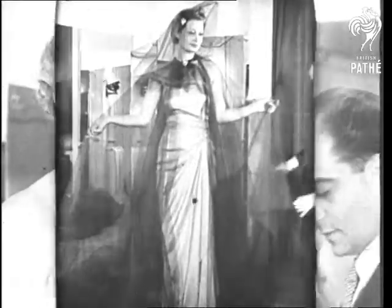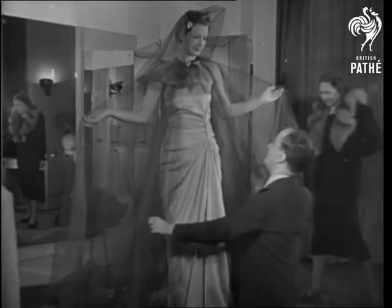A hood and cape of grey tulle complete the ensemble. A perfect example of gauze and effect.